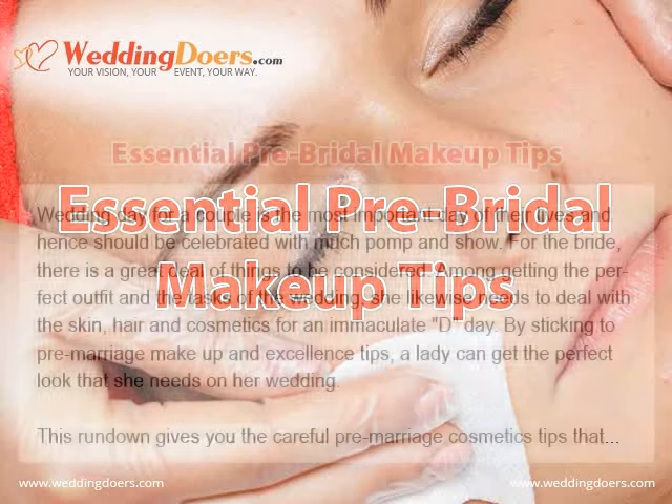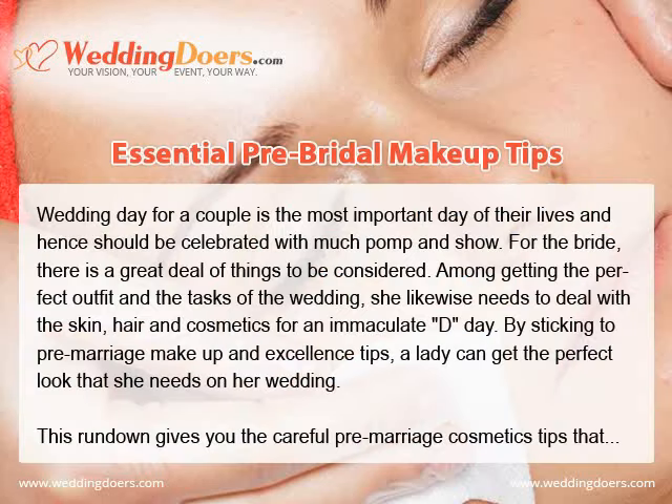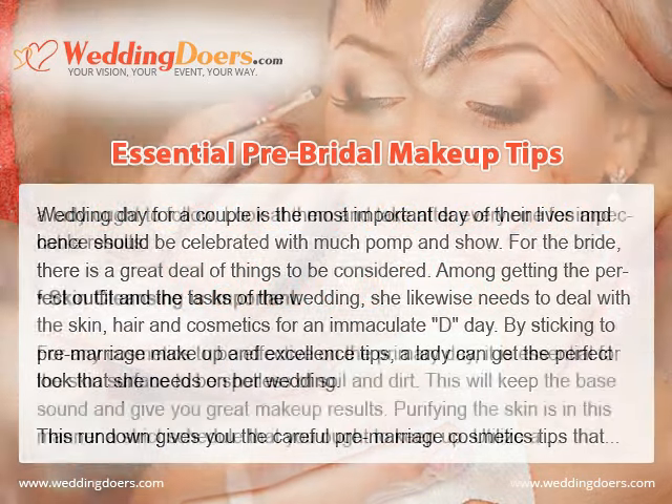Essential Pre-bridal Makeup Tips. The wedding day is the most important day in a couple's lives and should be celebrated with much pomp and show. For the bride, there is a great deal of things to consider. Among getting the perfect outfit and planning the wedding, she likewise needs to deal with skin, hair, and cosmetics. By sticking to pre-marriage makeup and skincare steps, a lady can get the perfect look she needs on her wedding day.